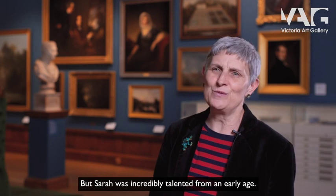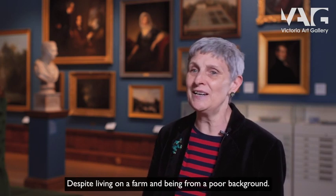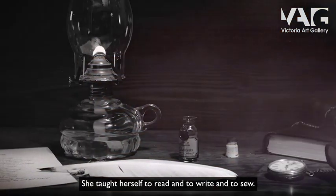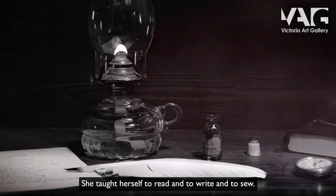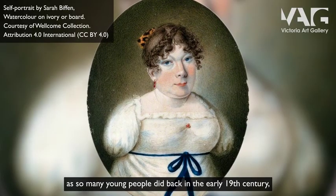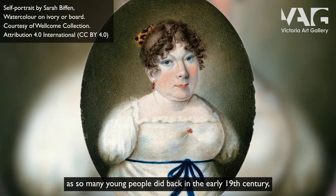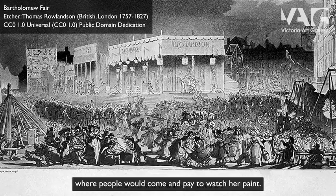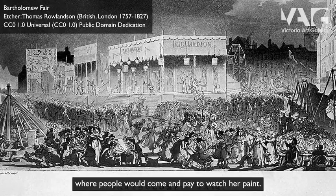But Sarah was incredibly talented from an early age. Despite living on a farm and coming from a poor background, she taught herself to read, to write, and to sew. When she was about 13 she left the family home, as so many young people did back in the early 19th century, and she went to work in travelling fairs where people would come and pay to watch her paint.